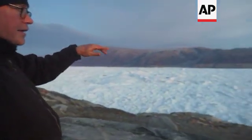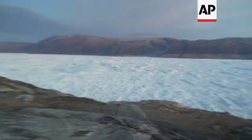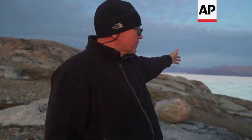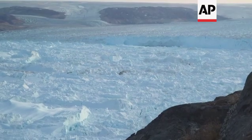This is the Helheim Glacier — far off to my right, in front the mélange, and the Helheim Fjord. This glacier has retreated more than 10 kilometers in the last decade or so, from that position far off to my left to where you see it today. That's where the ice is grounded on the seafloor, down about 800 meters.